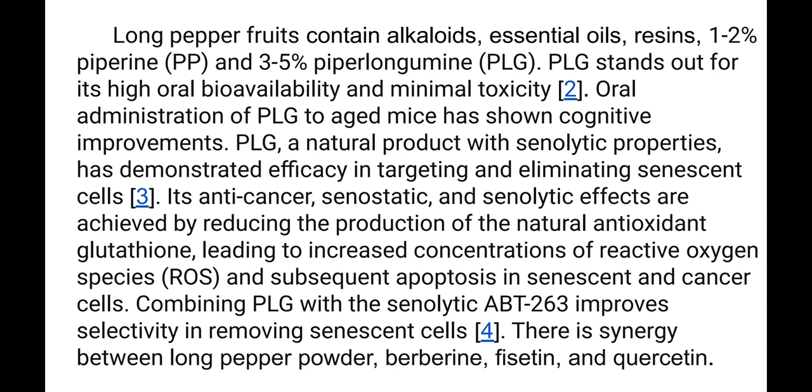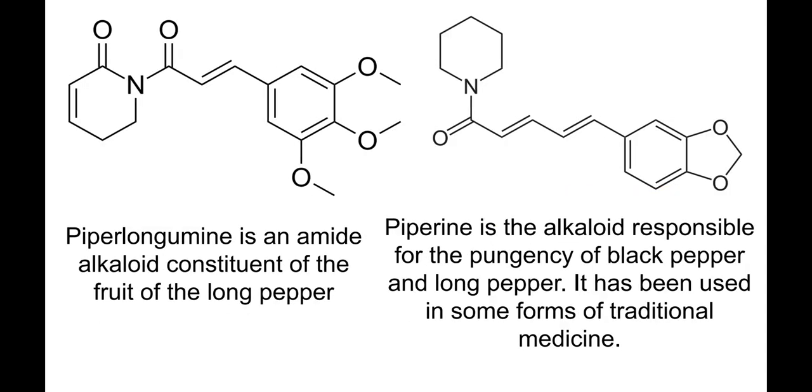Apoptosis refers to the death of cells. Combining PLG with the senolytic ABT-263 improves selectivity in removing senescent cells. There is a synergy between long pepper powder, berberine, fisetin, and quercetin.